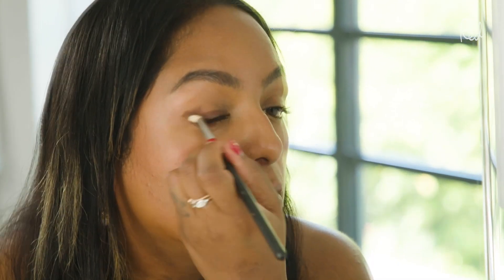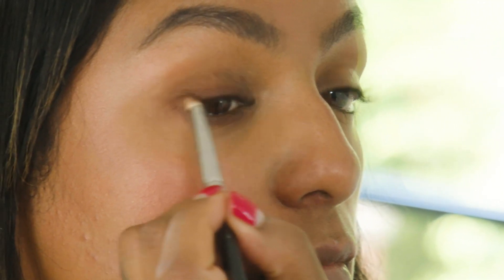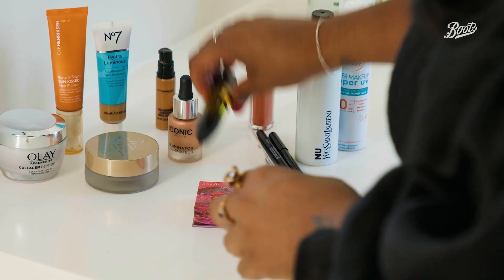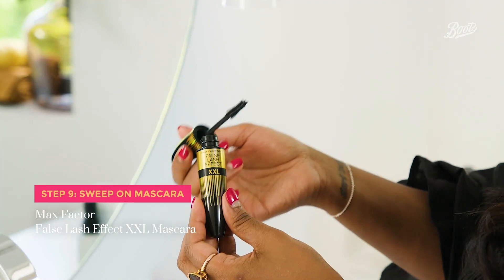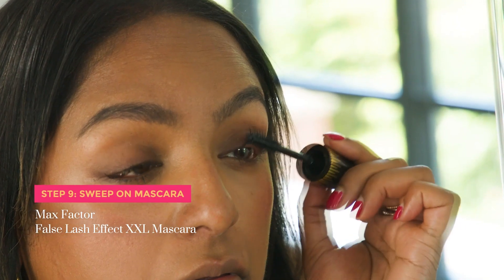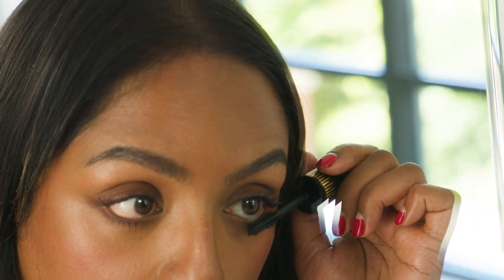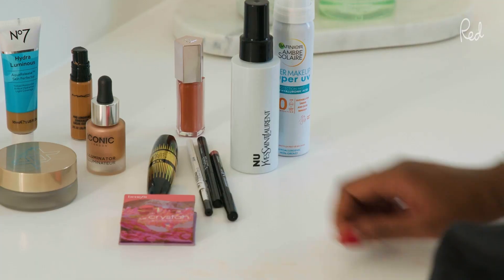I'm a big fan of just using a little bit of eyeliner instead of loads of eyeshadow for a summery look — it adds a little bit of rock and roll, it's really smoky and really quick to do. This is the Max Factor False Lash Effect XXL Mascara. My top tip when applying mascara is to really get into the roots and wiggle the brush along a little bit first — that means you get lots of colour at the base of the lash and it gives a lot more definition.